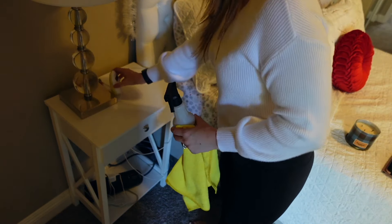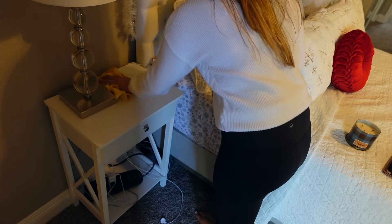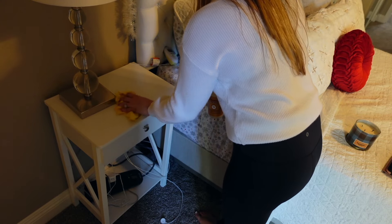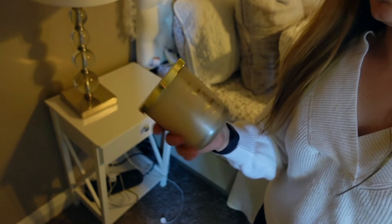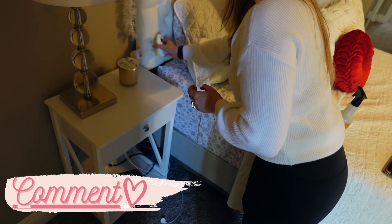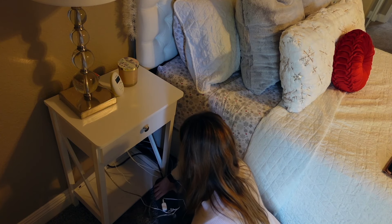Now it's time to clean the bedside tables — these things always get so dusty. I wanted to switch out my candle. I keep a candle on my side of the bed because I like to light it while I read. This one is like a vanilla scent — my best friend got this for me as a gift. I don't even know where she got it from, but it smells really, really good.